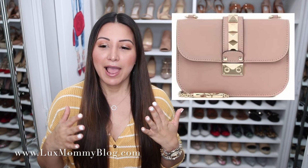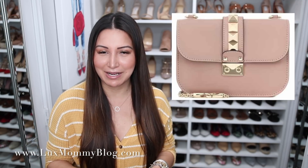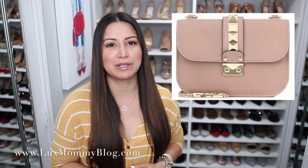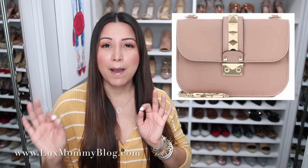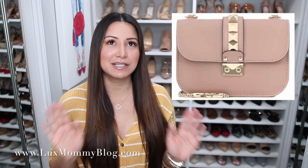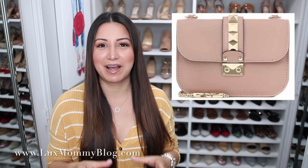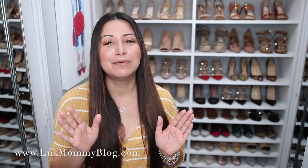I feel like this handbag probably doesn't hold its value as well, and it's just such a small bag. I want the small size — they have the medium and the mini too, but I think the small is perfection. I want it in the poudre color, that regular blush nude. I think it's stunning and I'd get a lot of use out of it, but I just can't justify that high a price for such a small handbag.